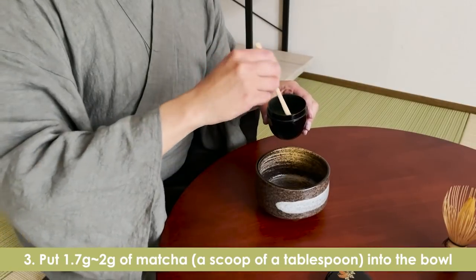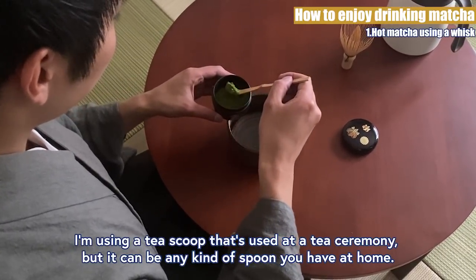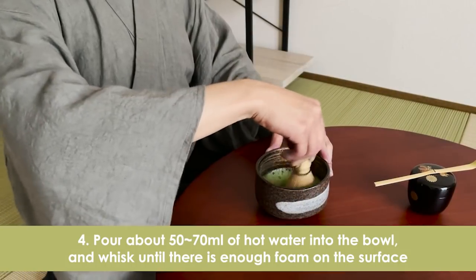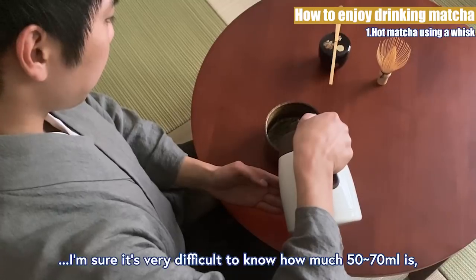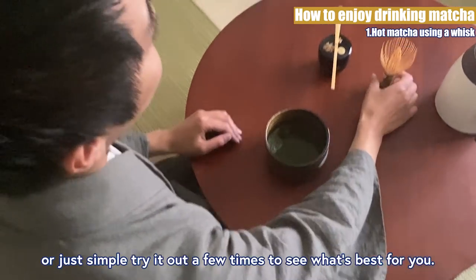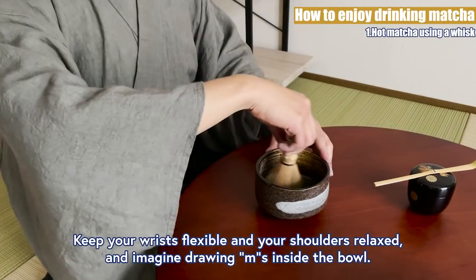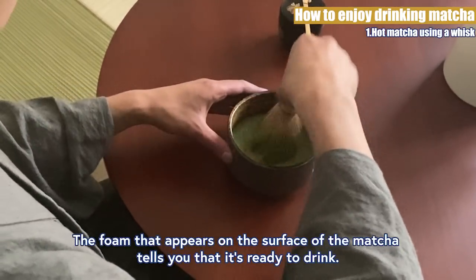3. Put 1.7-2g of matcha into the bowl. I'm using a tea scoop that's used at a tea ceremony, but it can be any kind of spoon you have at home. 4. Pour about 50-70ml of hot water into the bowl and whisk until there is enough foam on the surface. In the beginning you can measure it, or just simply try it out a few times to see what's best for you. Hold the tea whisk gently with 3 fingers, put it into the hot water as you hold the bowl with your other hand. Keep your wrists flexible and your shoulders relaxed, and imagine drawing M's inside the bowl. The foam that appears on the surface of the matcha tells you that it's ready to drink.